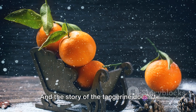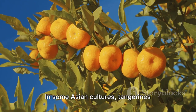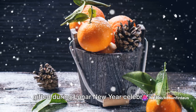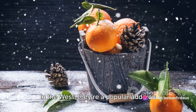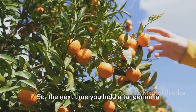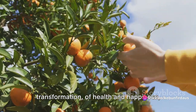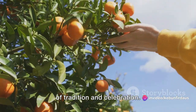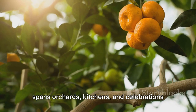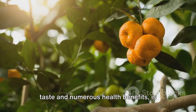The story of the tangerine doesn't end there. This fruit is woven into the fabric of cultures and traditions around the globe. In some Asian cultures, tangerines symbolize luck and prosperity, and are gifted during Lunar New Year celebrations. In the West, they're a popular addition to Christmas stockings, adding a touch of festive cheer. So the next time you hold a tangerine in your hand, remember — it's not just a fruit. It's a tale of journey and transformation, of health and happiness, of tradition and celebration. Every segment is a piece of a story that spans orchards, kitchens, and celebrations around the world.